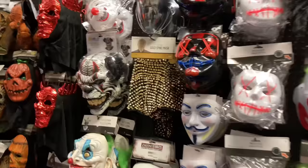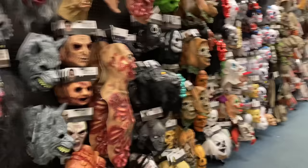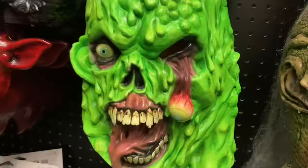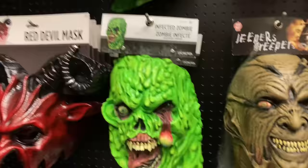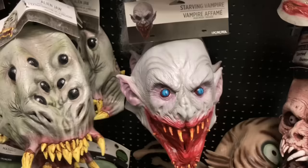Here we have my second favorite section besides the animatronics: the masks. They have a fantastic selection — better than Spirit Halloween's selection for sure. It's a lot more gory with a lot more scary characters. I think they have one of the best mask selections out of any Halloween store. We have this awesome super-green neon infected zombie mask, the Alien Jaw — which could honestly pass as a spider mask too — and here is the Starving Vampire, which is really cool. Spirit Halloween has a variant of this that's a little bigger; the only difference is the Spirit version has blacked-out eyes while this one is blue.